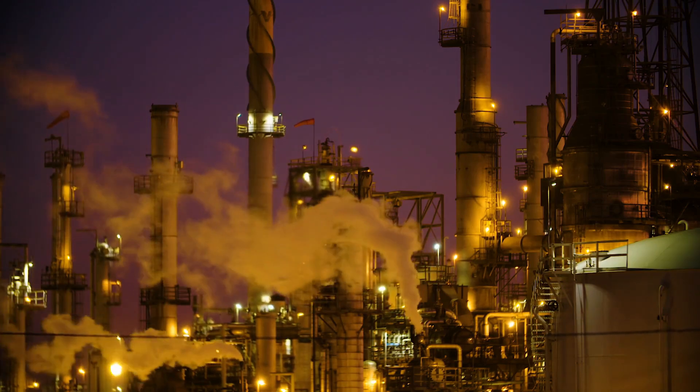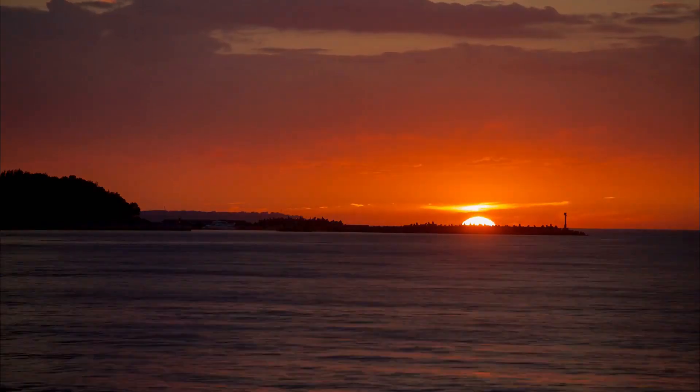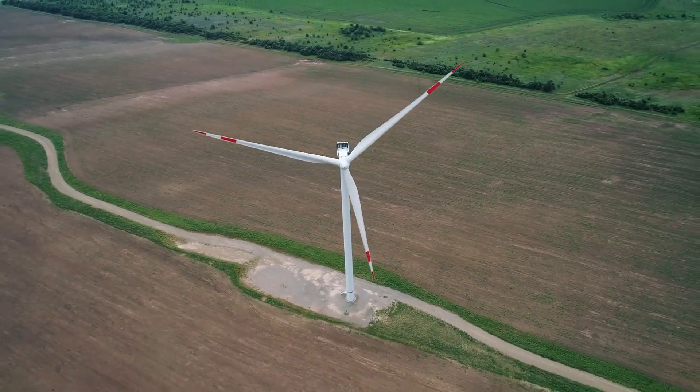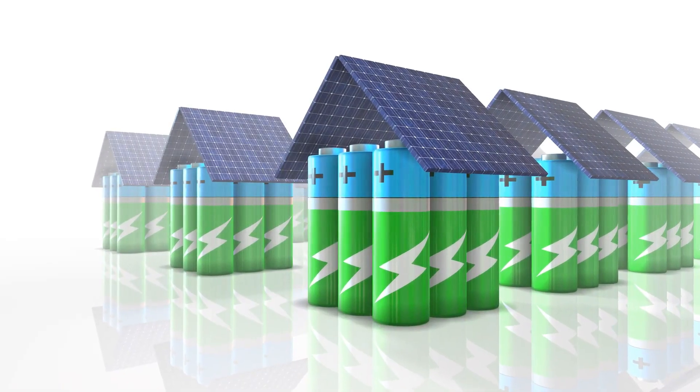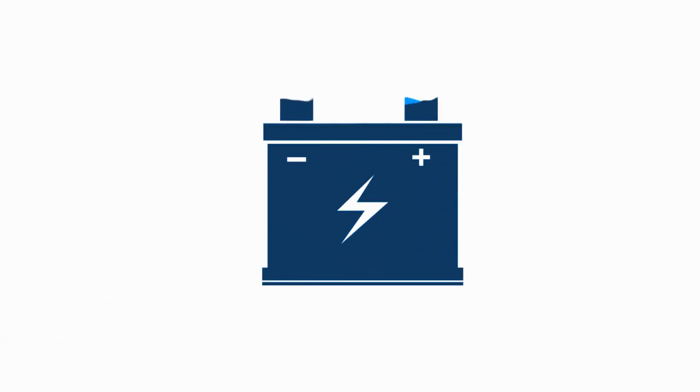Fossil fuels — been there, done that. Wind and solar are great, but what happens when the sun sets and the wind dies down? The answer, my friends, lies in the future of energy storage. Lithium-ion batteries have done a good job, but is there something better on the horizon? Stay tuned to find out.